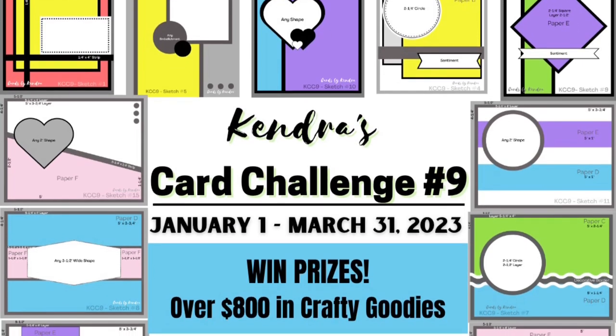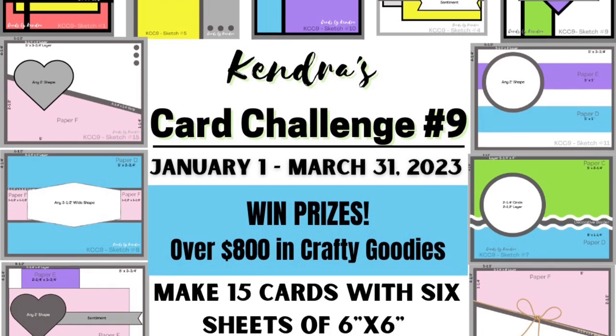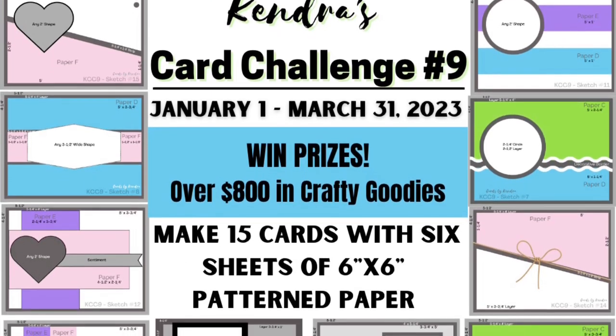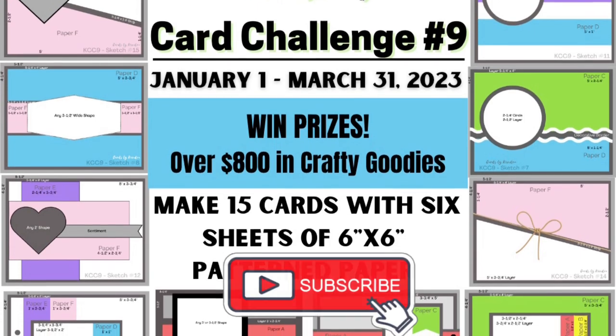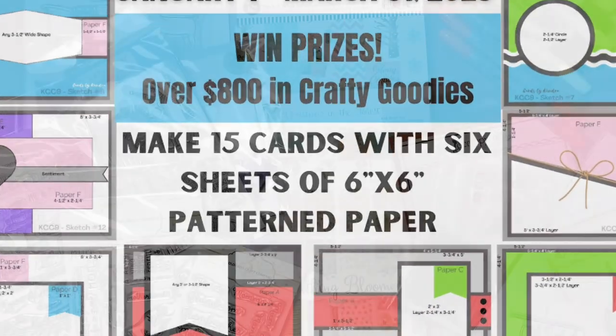I invite you to watch my challenge introduction video that explains the challenge in a little more detail and shows how to assign and cut the papers. This is linked above and in the description box below. I would also love it if you would consider subscribing to my channel if you're not already a subscriber.